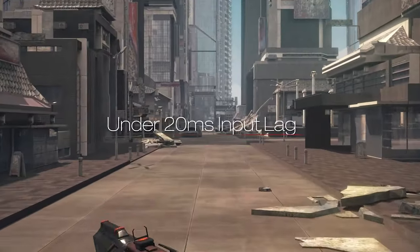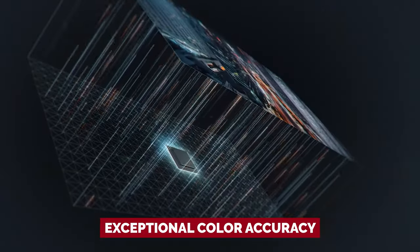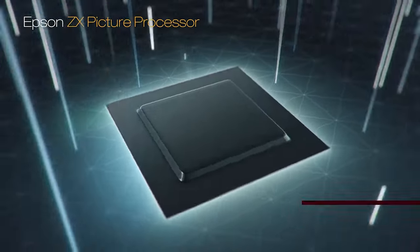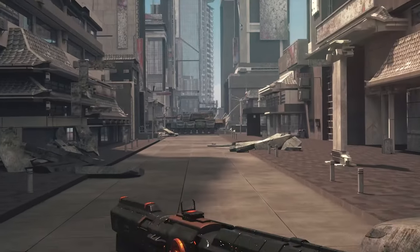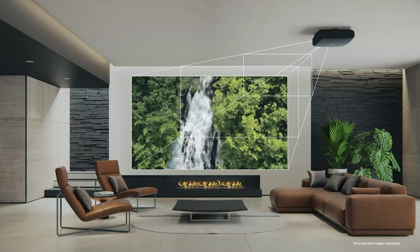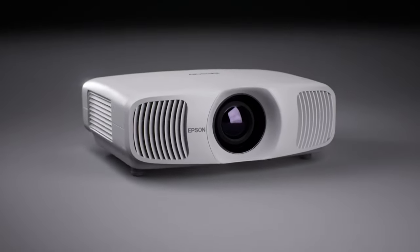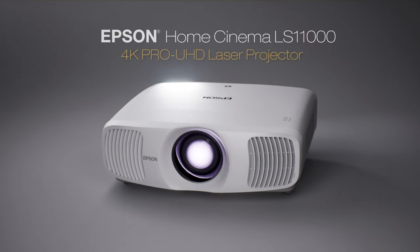We know accuracy is important to you, which is why the LS11000's natural picture mode boasts exceptional color accuracy — bringing out even the tiniest details. But wait, there's more. This projector has high-bandwidth HDMI 2.1 inputs, making it one of the few 120Hz projectors suitable for cutting-edge 4K gaming consoles. Plus, it's easier to set up than other projectors thanks to its motorized lens, which means you can adjust zoom and lens shifting with ease and precision. Choose the Epson Home Cinema LS11000 and enjoy the best home theater experience you could ever ask for!